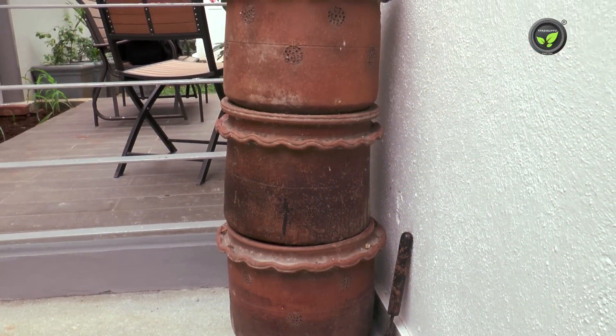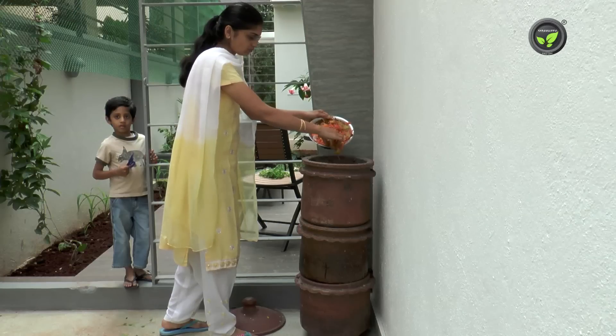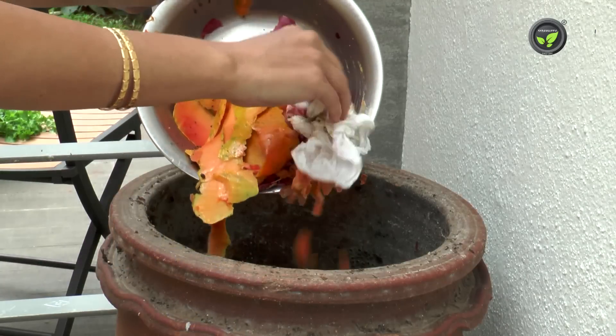Systematic earthen pots are also available for composting kitchen waste from a small family. It is popular as daily dump compost kamba.